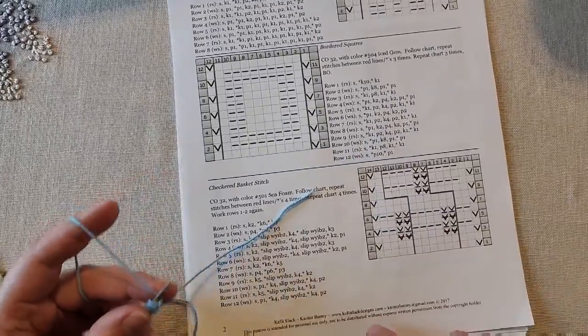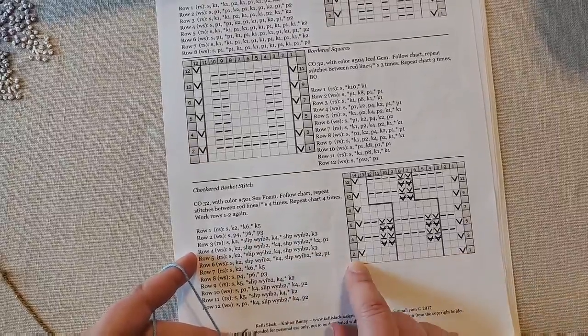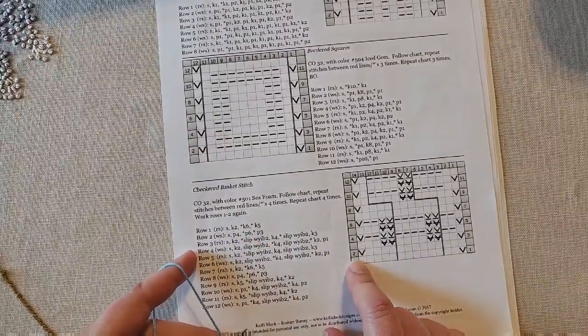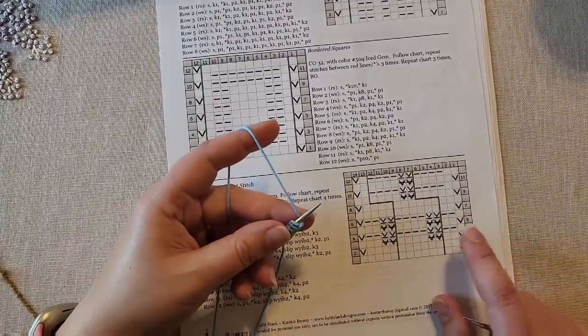I've cast on my 32 stitches. Now I'm basically going to slip one and knit the rest of the stitches for row one, then slip one and purl the rest for row two, and then I'll be back with you for row three.